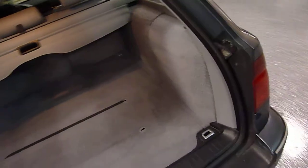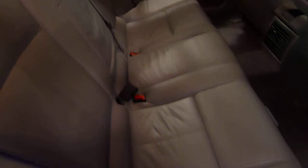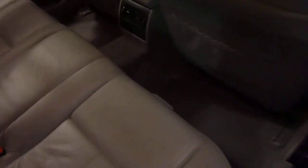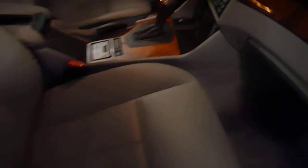6-disc CD changer, it's factory. Exceptional interior condition. Has rear climate control — temperature and fan. Side airbags in the front, power seats on both sides. Nice wood grain.